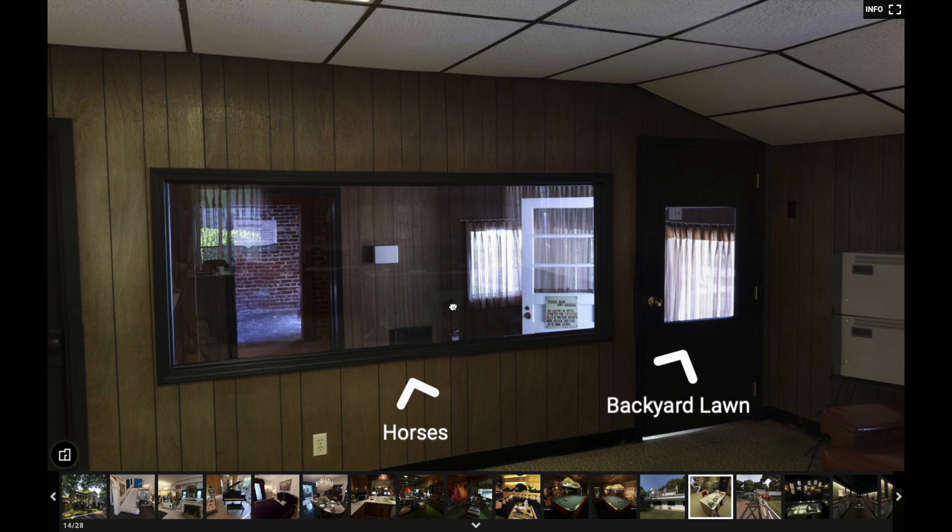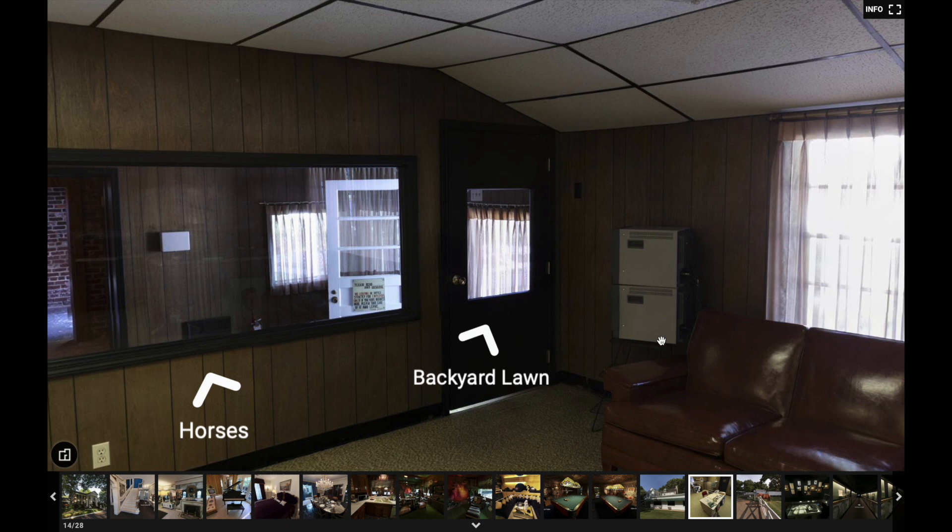These are monitors that show camera footage of what's going on at the gate. So if you're standing right here looking in, you can actually see what's going on at the gate and watch the tour buses coming in and out. That's pretty cool.